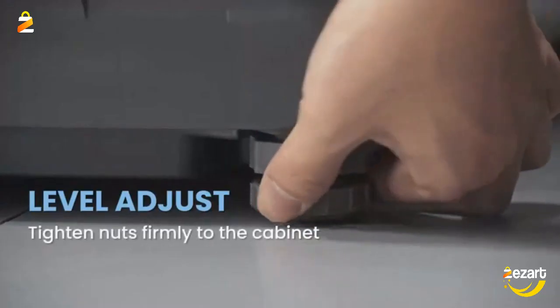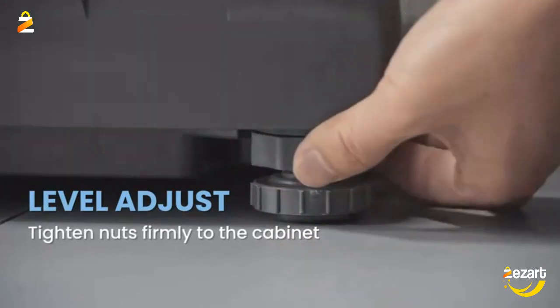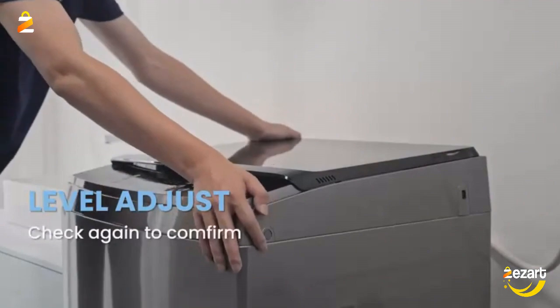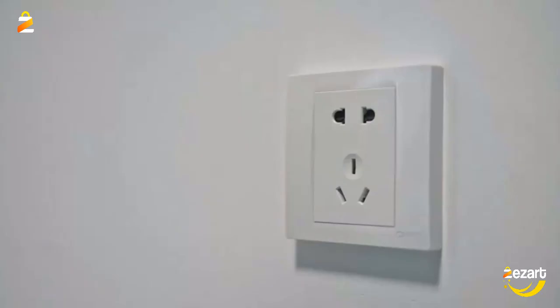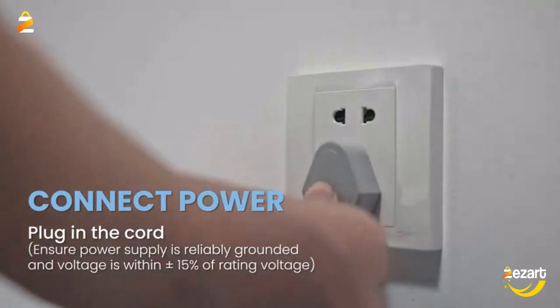Unbalance could be a very serious issue for washing machines. It could cause the washing machine to dance on the floor, or even worse, to unleash itself from the water inlet, leaking everywhere. Equipped with Auto Unbalance Detection (AUD),